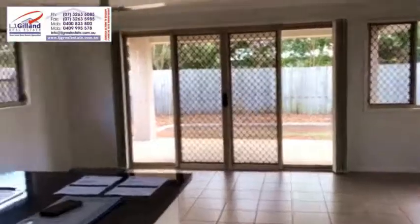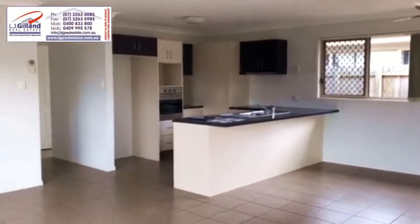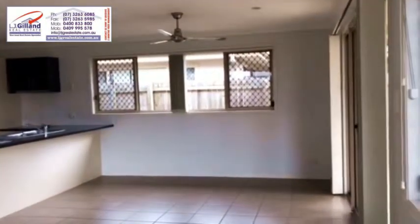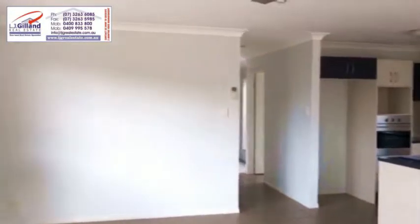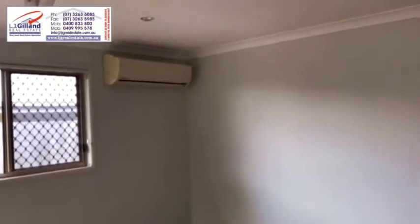It's absolutely brand new. Open plan, tiled kitchen, dining and lounge area with stainless steel appliances, ceiling fans, air-conditioner, dishwasher.